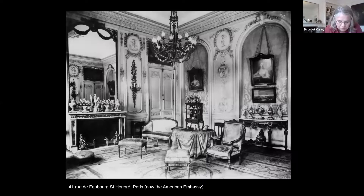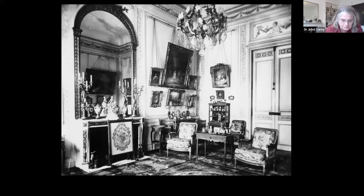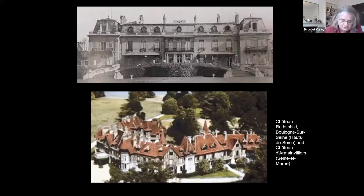His properties included 41 Rue du Faubourg Saint-Honoré, which is now the American Embassy, 29 Avenue du Bois de Boulogne, the Château de Rothschild at Boulogne-sur-Seine, and the Château d'Armainvilliers in Seine-et-Marne, and he used other family properties at Ferrières and Cannes. We do not know exactly how Edmond de Rothschild moved his collection around, but works of art would have been packed away in boxes when he was absent and a house closed up, and they may have been used to transport particular works of art between residences, a bit like a medieval king and his tapestries.